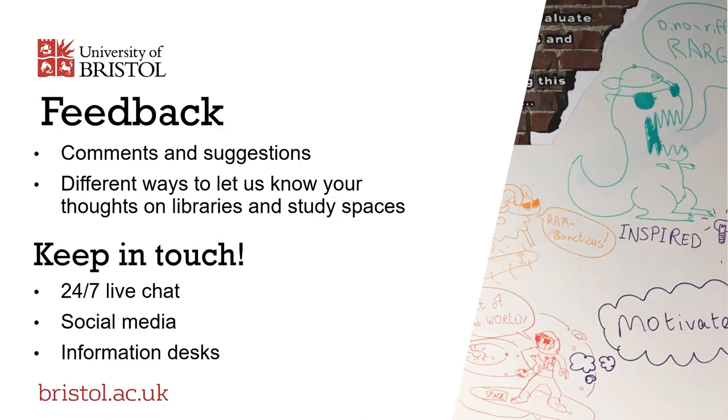We always try to respond to feedback and welcome comments and suggestions. We make sure there are lots of different ways for you to tell us what you think of our service, so we can keep improving what we offer. We operate an interactive 24-7 live chat service that allows you to make an enquiry at any time of the day. We are also active on Twitter and Instagram, bringing you updates and posts that are informative, interesting and fun.